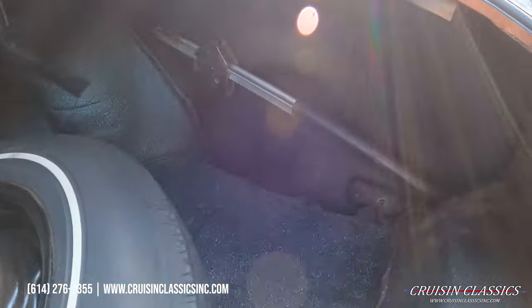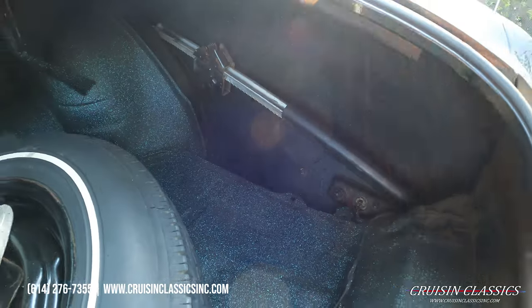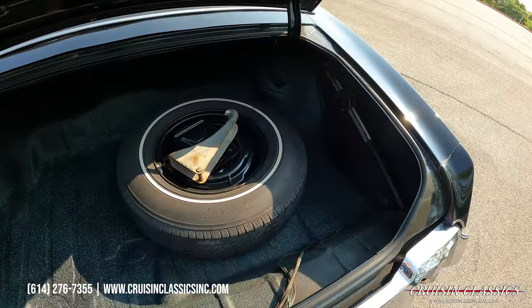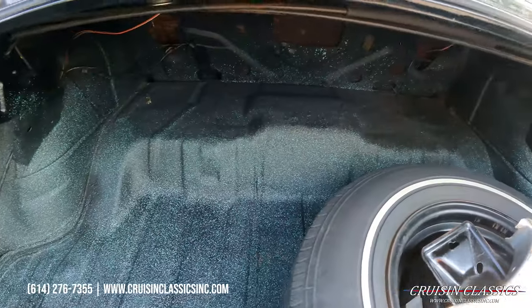I took the car cover out to show you guys. It does have a jack in there — it's kind of hard to see but I just want to show you the complete trunk. Like I said, it's a nice tidy trunk on this car.